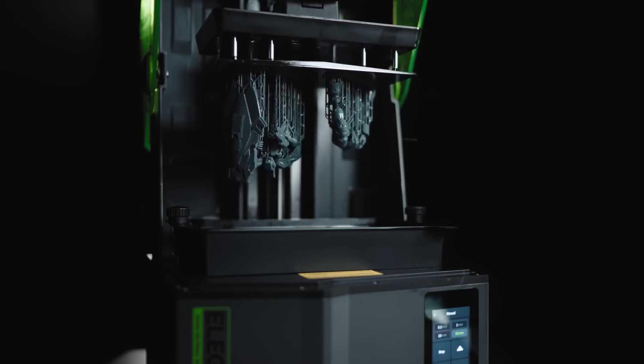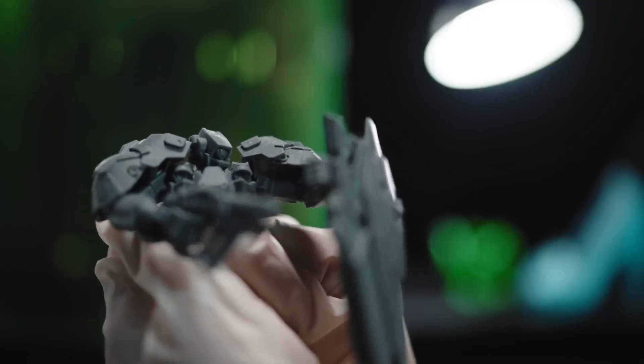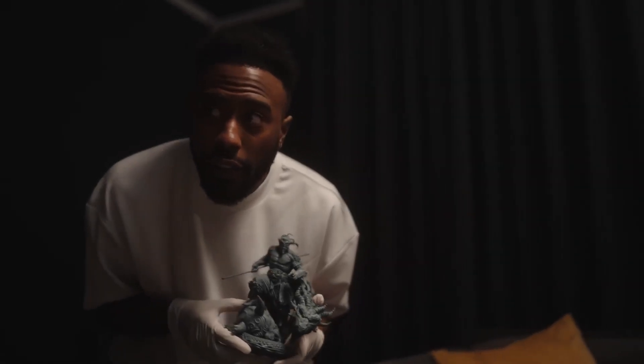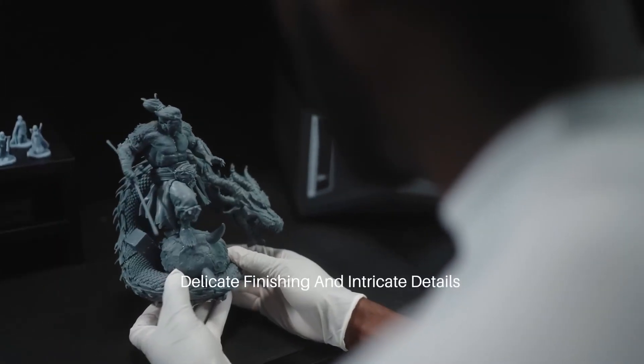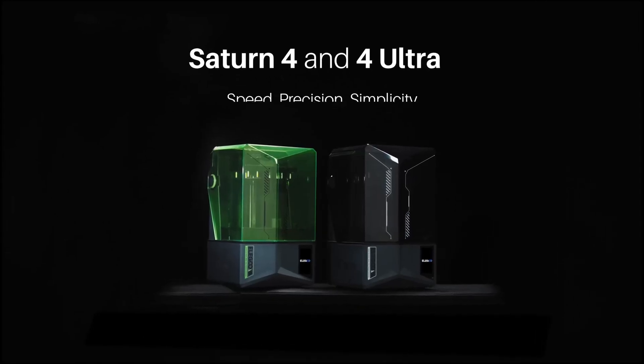Additionally, the Saturn 4 Ultra boasts a maximum printing speed of 150mm/h, significantly reducing production time without compromising on detail. Designed with user convenience in mind, it comes with a 4-inch capacitive touchscreen for intuitive operation and supports both USB and Wi-Fi connectivity, allowing for flexible file transfers and remote monitoring. As of February 2025, the Elegoo Saturn 4 Ultra is available starting at $309.99 USD, offering a compelling combination of high-end features and affordability for those seeking top-tier resin 3D printing capabilities.